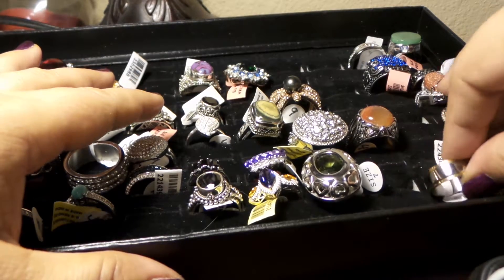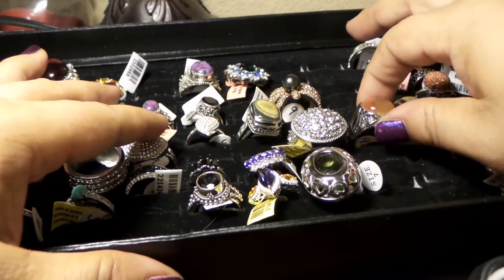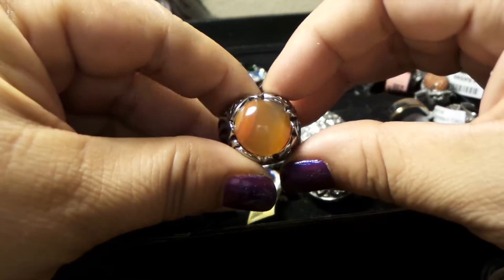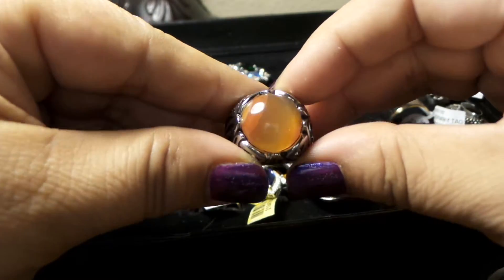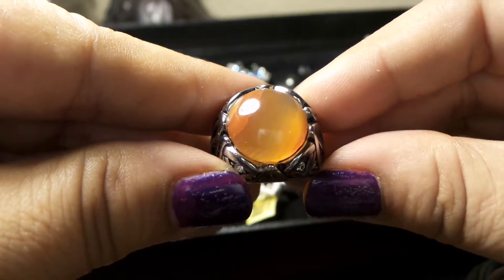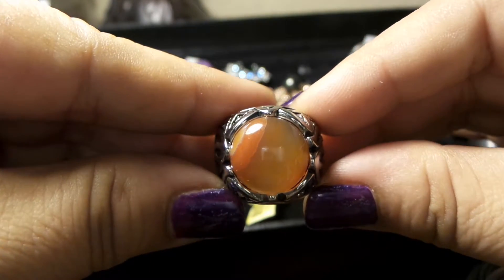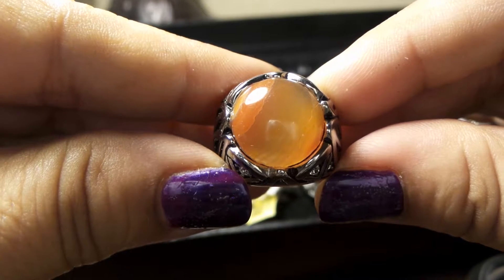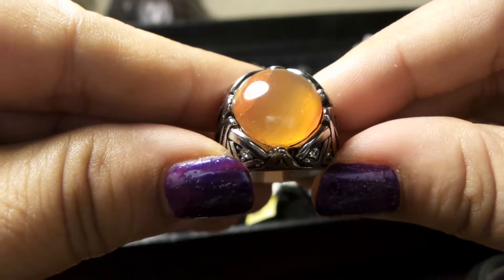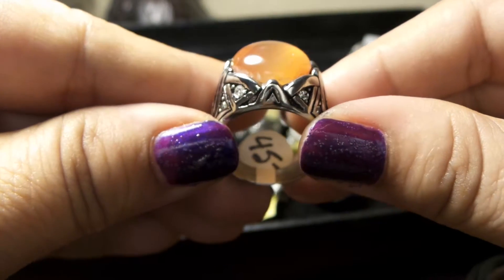Let's go for the next one. I love this one — this can be like a woman's or a men's ring, it looks very unisex. This is red agate on a stainless steel mount. This is a size 10, and look at the beautiful detail around the face.